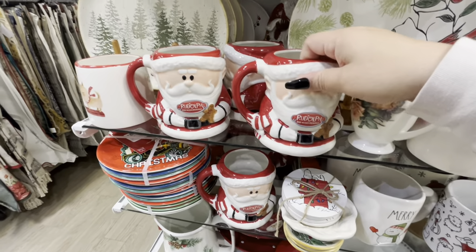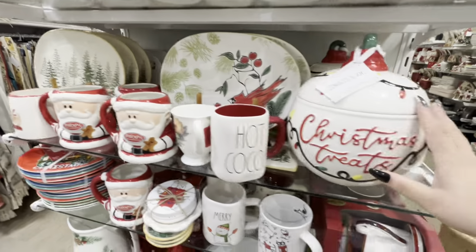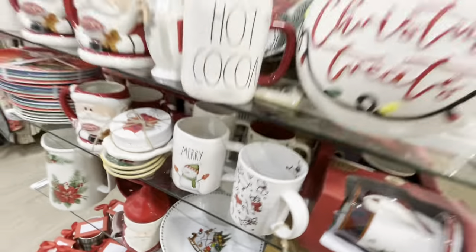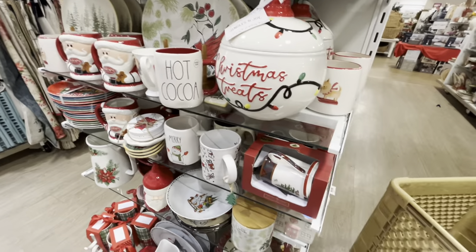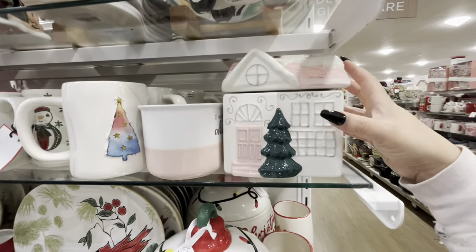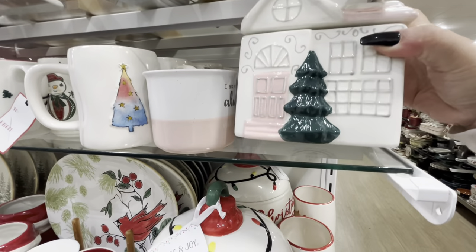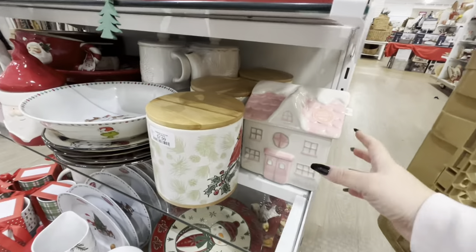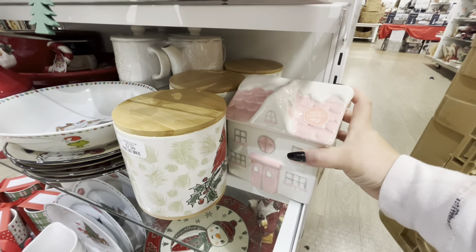The Rudolph Santa is $9.99! I love this ornament cookie jar for $19.99. And look at this cute pink house cookie jar - $9.99. Then they have another one there - I'm gonna see if my friend wants it, but it has a little chip so maybe not.